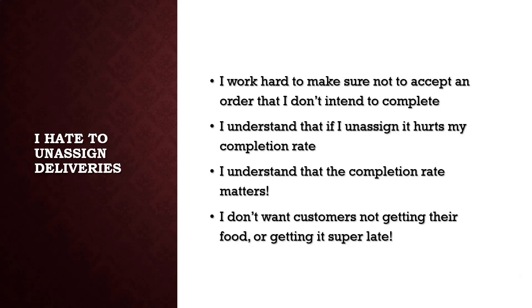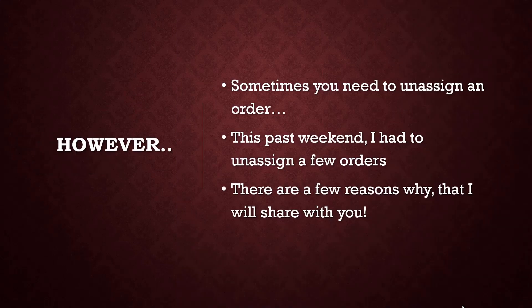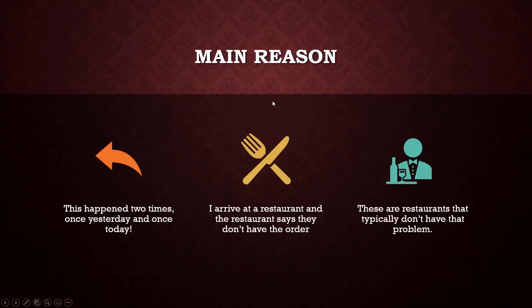But sometimes things just don't work out the way you want them to, and sometimes you need to unassign an order. This past weekend I had to unassign a few orders. There are a few reasons why, and I'm going to share them with you. I'm sure there are a lot more reasons out there — these were just the ones that happened yesterday and today. The main reason happened two times: once yesterday, once today. I arrived at the restaurant and they said they didn't have the order.